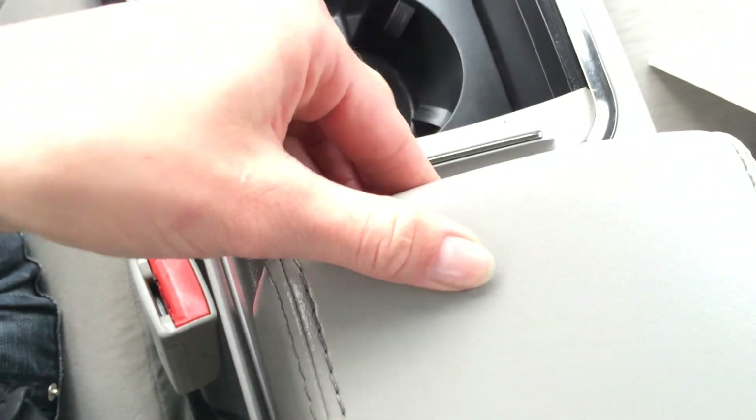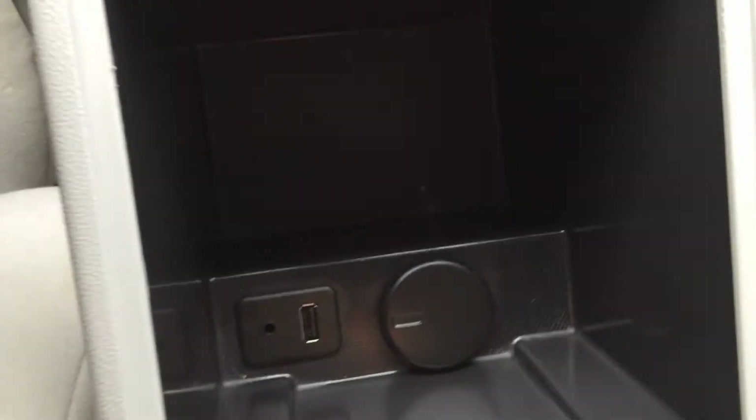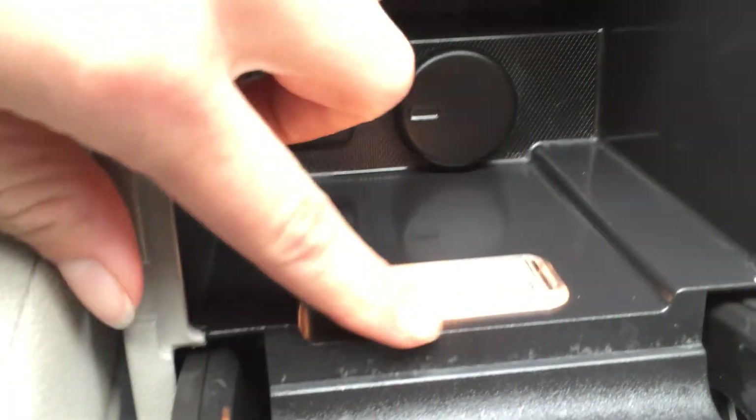Cup holders with a cover. The armrest is two-tiered — a little storage compartment right there, and when you fold it down you've got a big one. It's lighted. You have a power outlet, USB, and auxiliary input there.